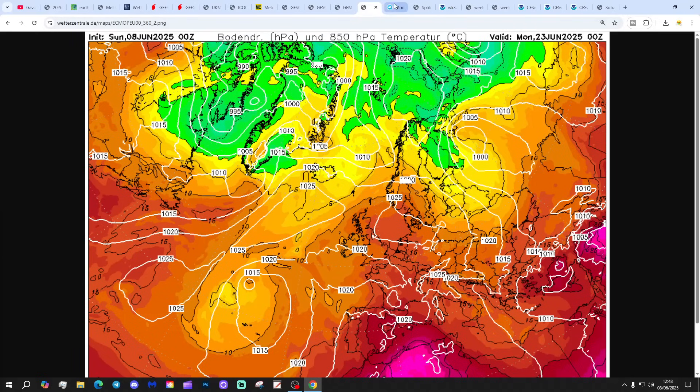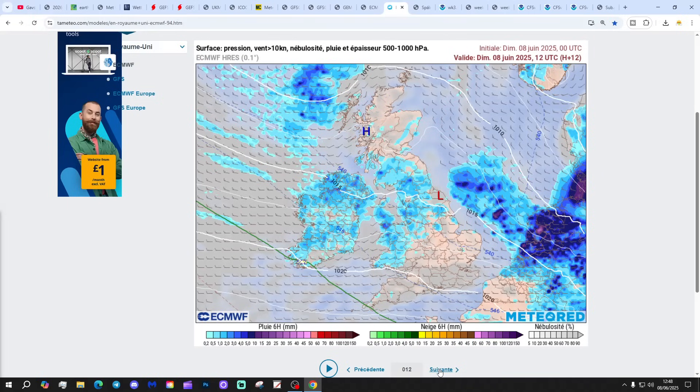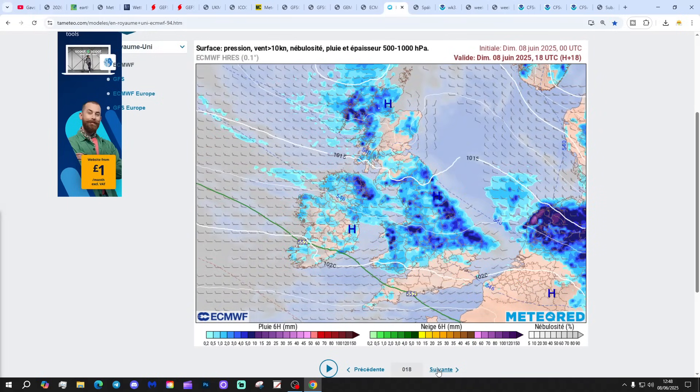With that 15 Celsius isotherm - could this be developing into a long, hot summer? I wonder.